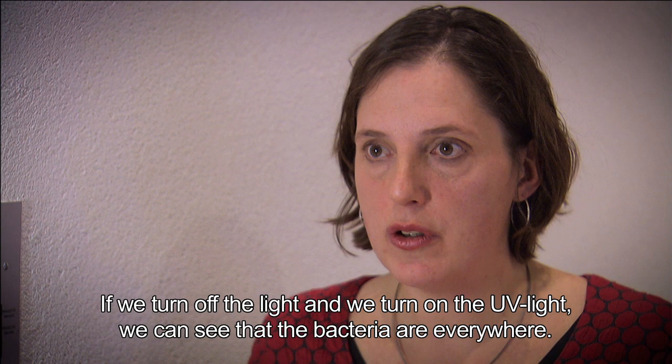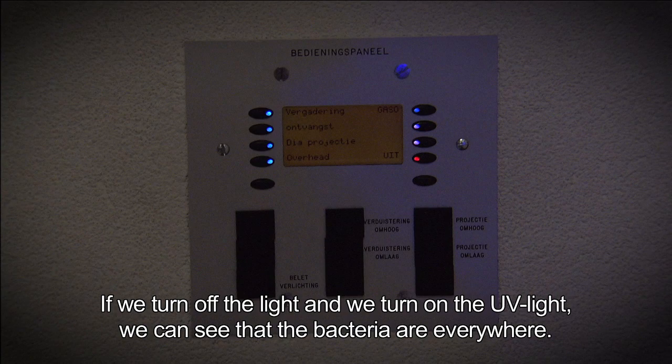If we turn off the light and turn on the UV light, we can see that the bacteria are everywhere.